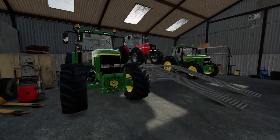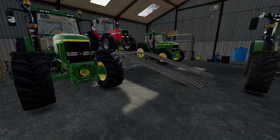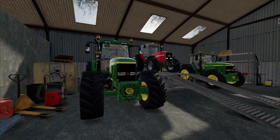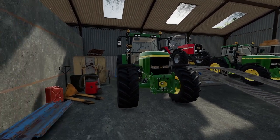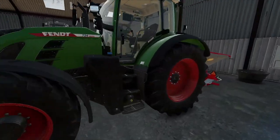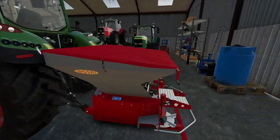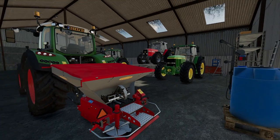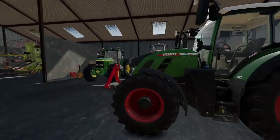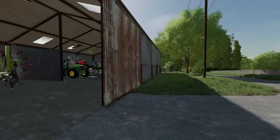Two John Deere 7810s — that one has got less hours than the one over there. That one has got 20 hours on it, that one has got 33, and this one has got four hours, so this is what's going to be doing the ploughing. That's actually in at the moment for a software update and to get the salt spreader sorted ready for next season when we go do gritting.